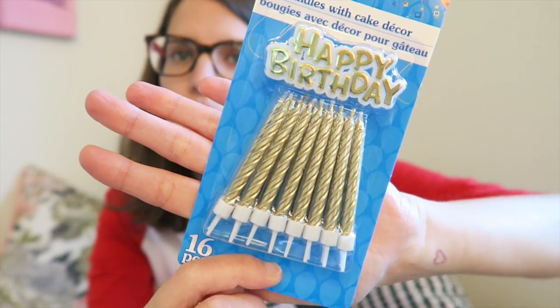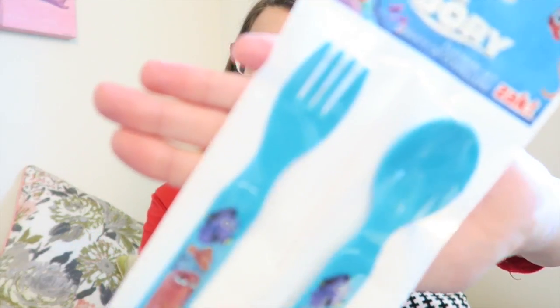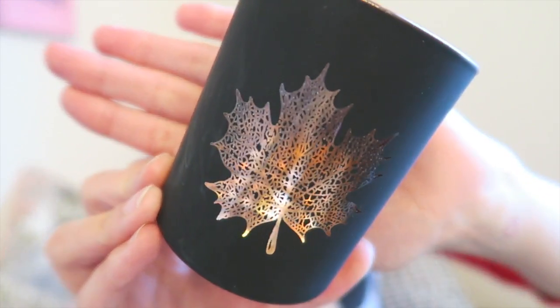I picked up these gold candles — they were pretty and we often host parties, so I thought gold candles were cute. Jude also needed a fork and spoon for his lunches since we lost last year's, so I picked up this Finding Dory fork and spoon set. And I picked up a night light for the hallway — both kids sometimes need the bathroom at night and I didn't want to waste the bulbs by keeping the washroom light on all night.